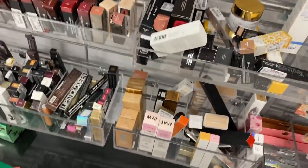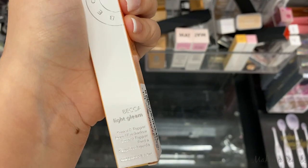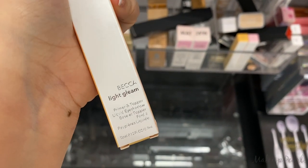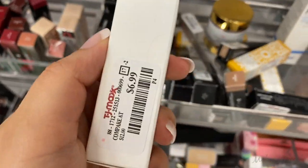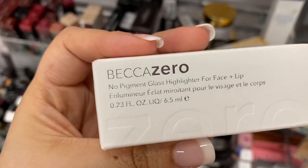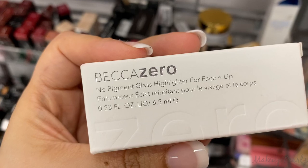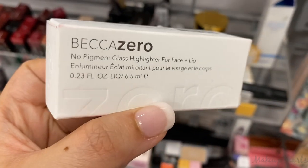In Red Star from Becca, this is the Light Gleam Primer and Topper — a shade I haven't seen before. I'm also going to pick up the Becca Zero No Pigment Glass Highlighter for Face and Lips going for $6.99. Anything that gives me that glass look, I am there for it.